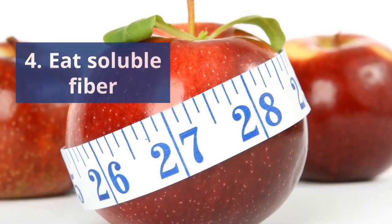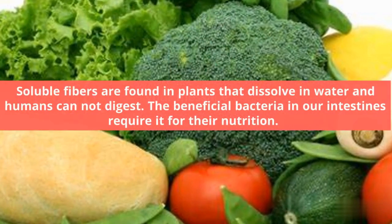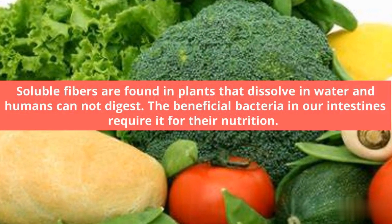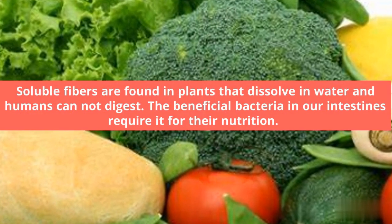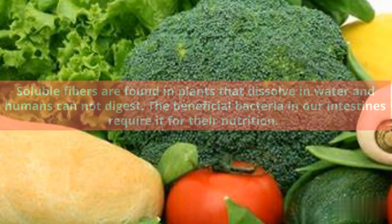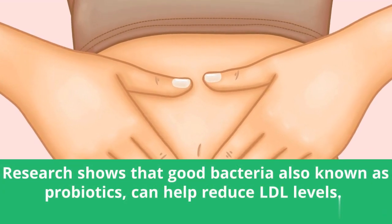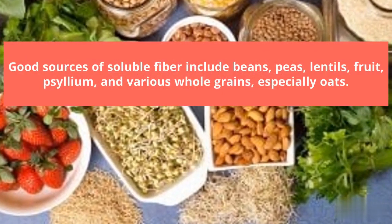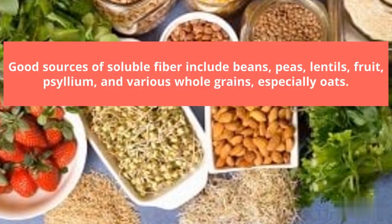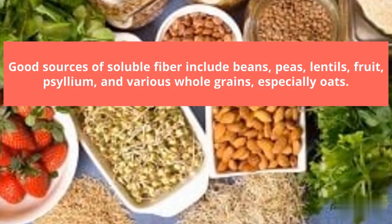Number 4: Eat Soluble Fiber. Soluble fibers are found in plants that dissolve in water and humans cannot digest. The beneficial bacteria in our intestines require it for their nutrition. Research shows that good bacteria, also known as probiotics, can help reduce LDL levels. Good sources of soluble fiber include beans, peas, lentils, fruit, psyllium, and various whole grains, especially oats.